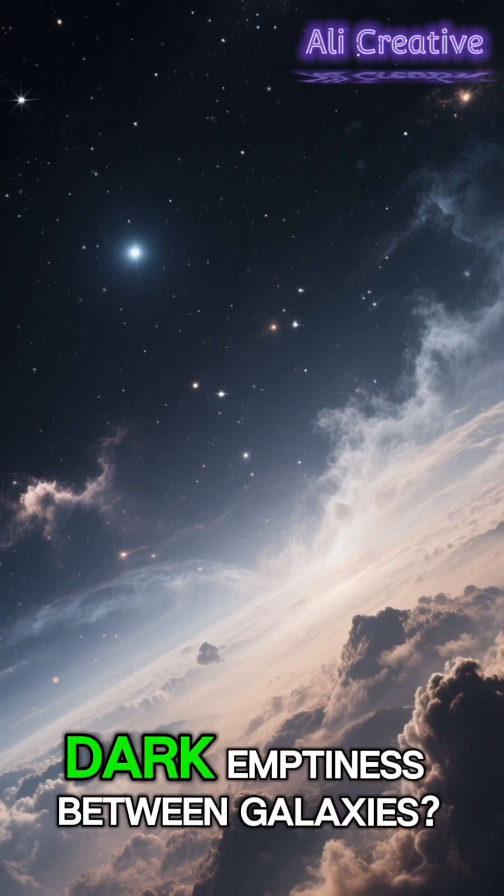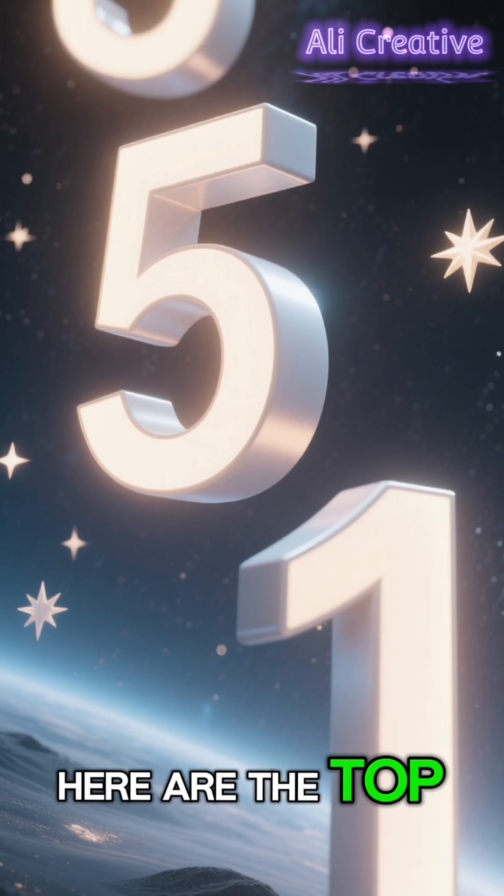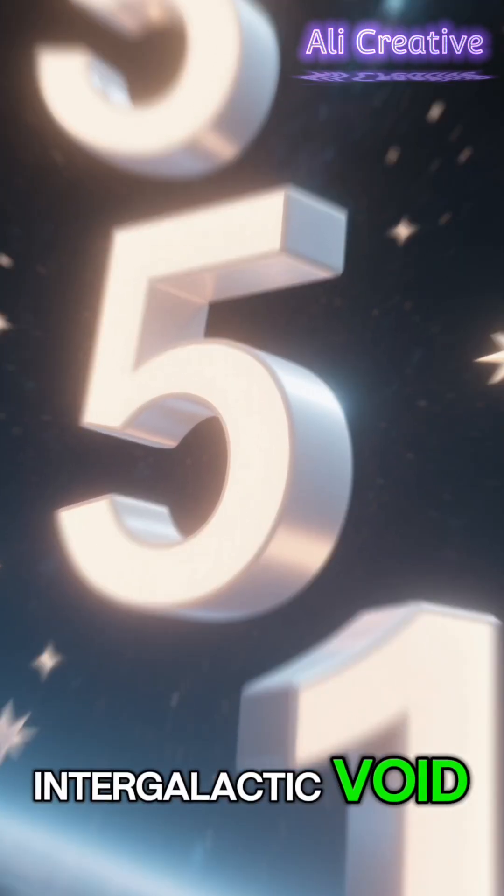Ever wondered what's in the vast, dark emptiness between galaxies? It's not just nothing. Here are the top 5 things hiding in the intergalactic void.